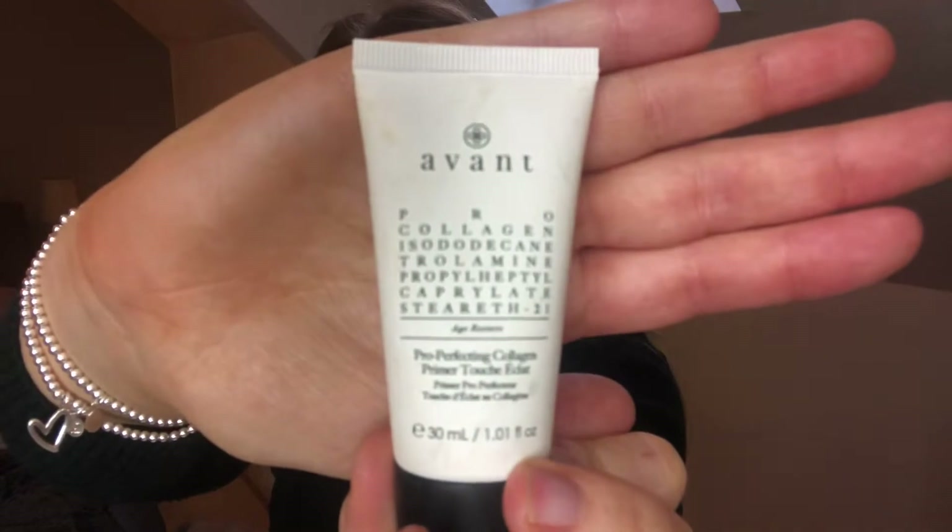Next we go in with a primer. I got this primer in a Glossy Box and I can't recommend it enough. I personally wouldn't pay the price for it — I'm pretty sure it's £80 — but it is really good. This is the Avant Pro Collagen Pro Perfecting Collagen Primer.